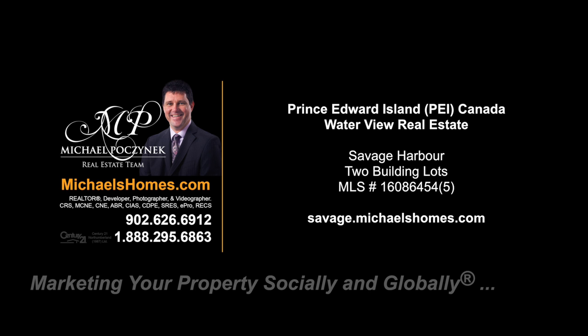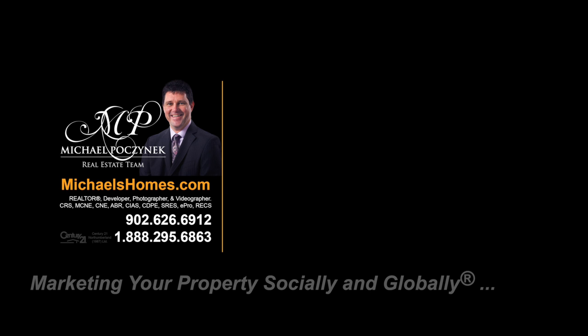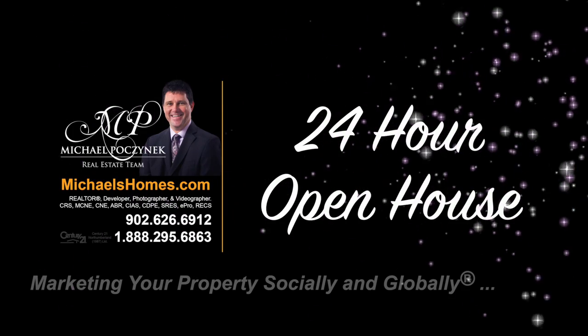Hello and welcome to Michael's Homes HD, Prince Edward Island's number one source for high-definition real estate video.